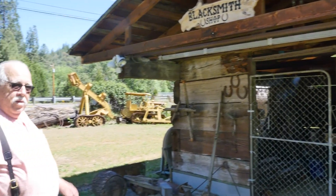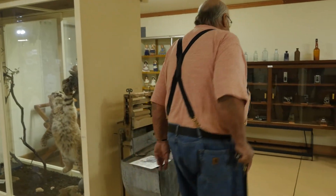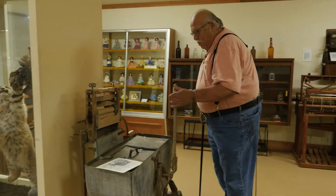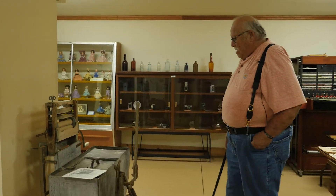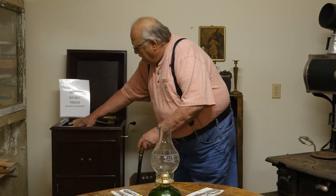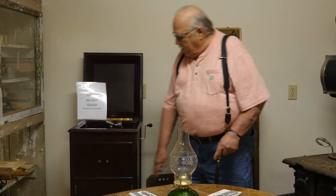We're going to let Russ tell you about some of the coolest stuff in his own way. "This is an old washing machine. You would put your clothes in here, the water and the soap, then back and forth — and that would force your clothes clean. Allegedly." They also had this thing you'd crank up and then you could play music. And if it wasn't loud enough, you could turn up the volume.